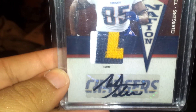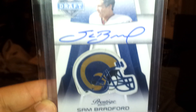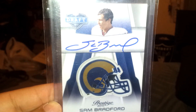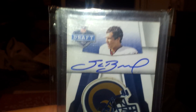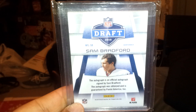Look at that — it's a nice patch auto. His stuff is really hard to find. Next, out of Prestige, Sam Bradford rookie on-card auto. I've always loved these due to the rubber helmet card that they have on here. Pretty nice. It's not numbered, but the stuff is still really nice to collect.